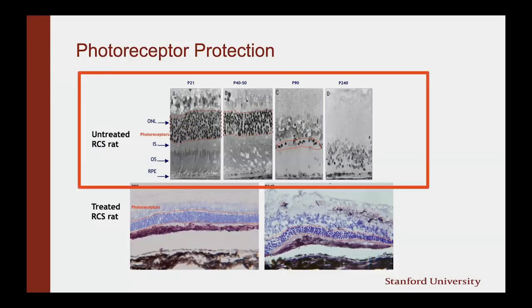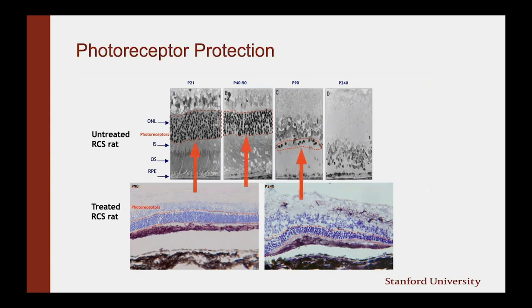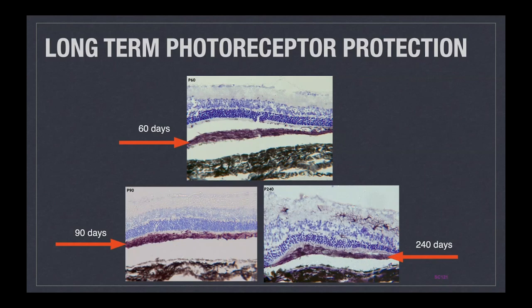On the top here, we have an animal model showing what happens when photoreceptors die. You have the cells of the photoreceptors in the red dashed lines, and over time in this animal model the cells naturally die — by 240 days, all those cells are gone. Below, we have a treated rat with our stem cells, shown here in dark purple. You can see that out to 240 days, the purple circular cells — the photoreceptors and supporting cells — still continue to survive. We see anatomic preservation of cells that would normally die in this animal model of retinal disease, which is very exciting.